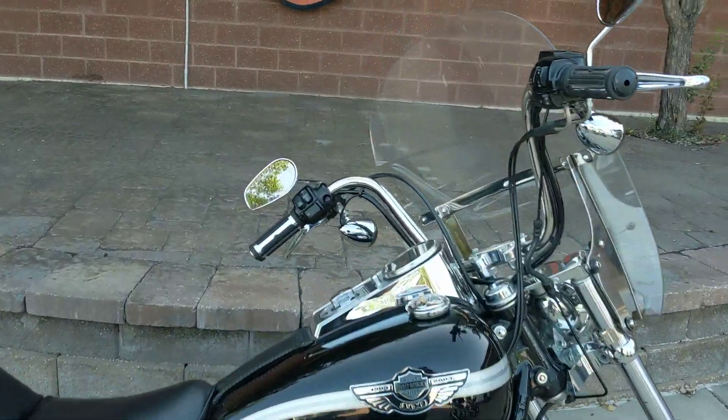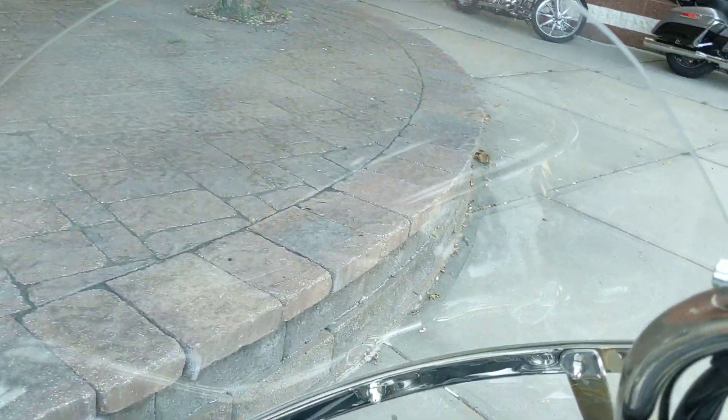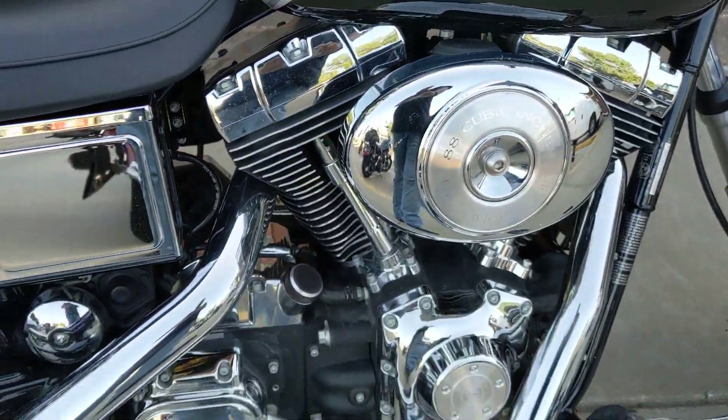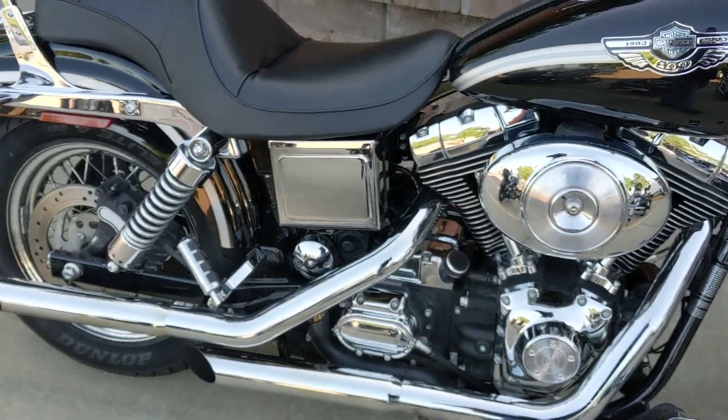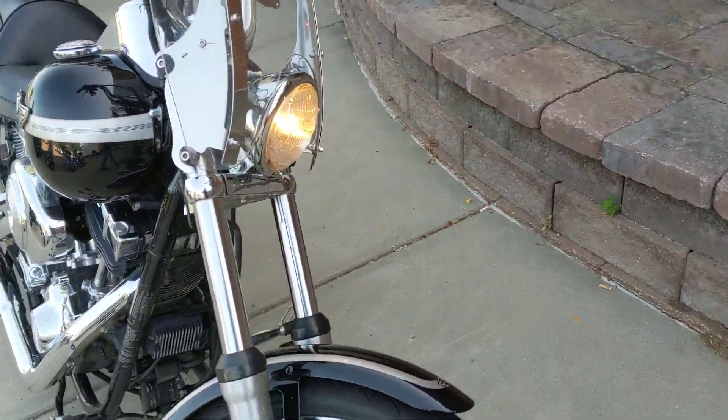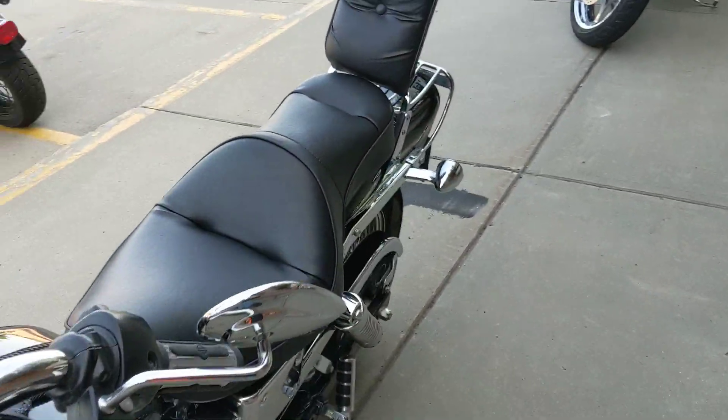Hey everyone, got a fantastic trade that just came into our pre-owned center. This is a treat — a 2003 Dyno Y-Glide, 88 cubic inch, 5-speed transmission. This bike is extremely clean: windshield on, backrest, luggage rack.